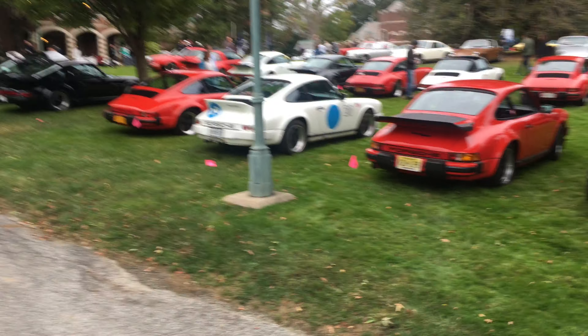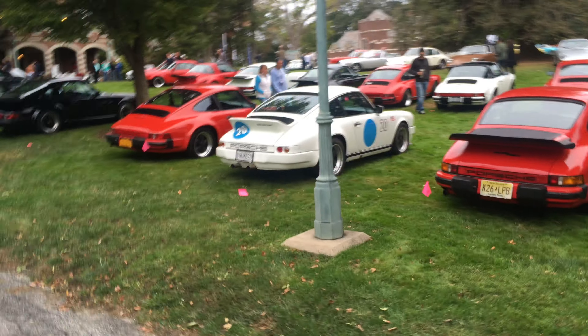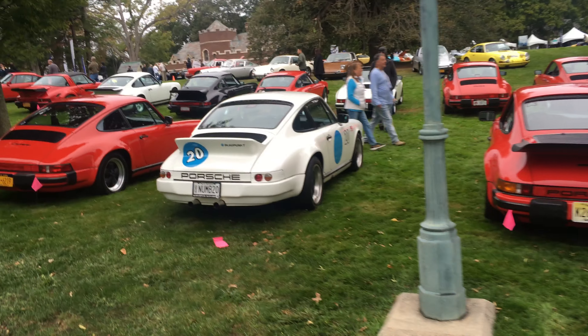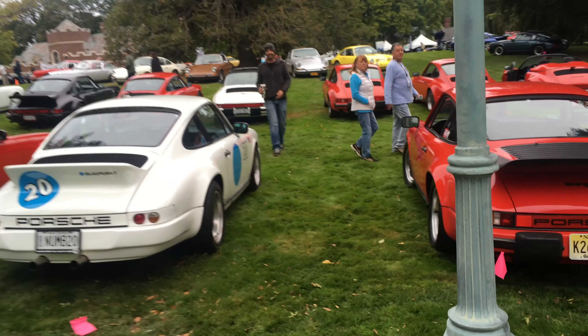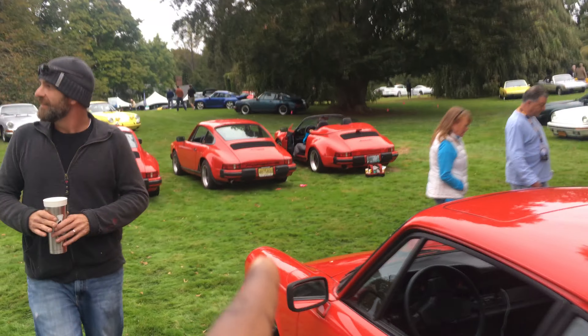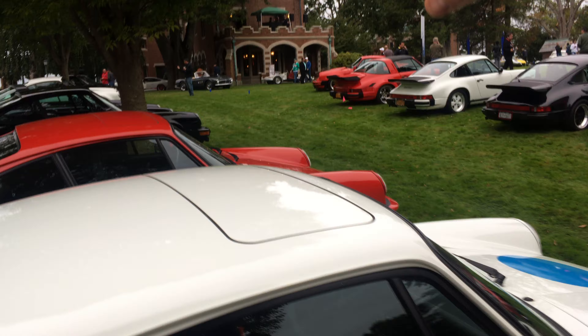Alright guys, here I am once again — this event is getting super exciting, I think I have goosebumps on my arms and my legs! Oh my gosh, I've got to get over to that thing right there. I'm headed that way!